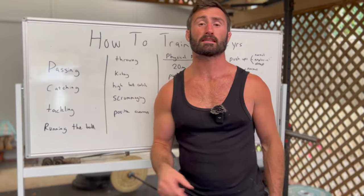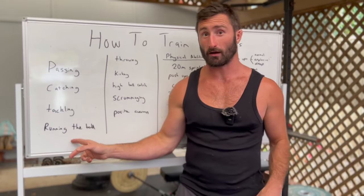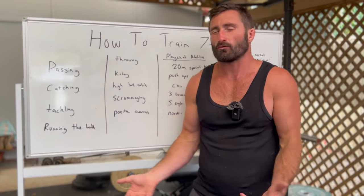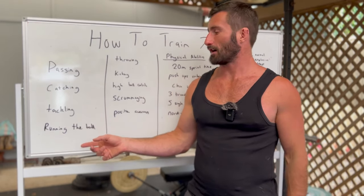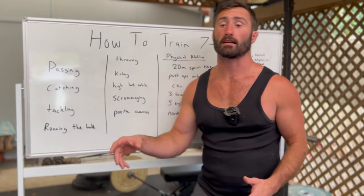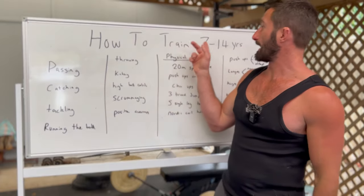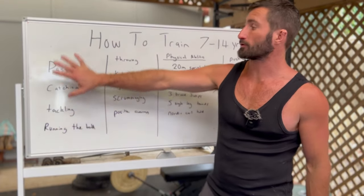Running the ball is another skill. In junior age groups, a lot of the kids who make rep teams are often the ball runners — when you're watching games, you notice ball runners. Playing a bit of touch footy can really help with that because it gives them confidence running the ball, just getting to run and score from a younger age. This is your absolute basics.